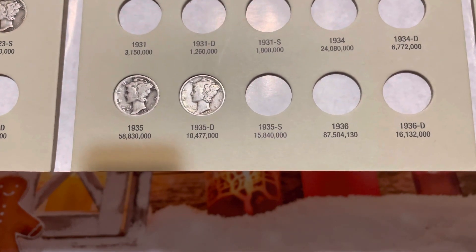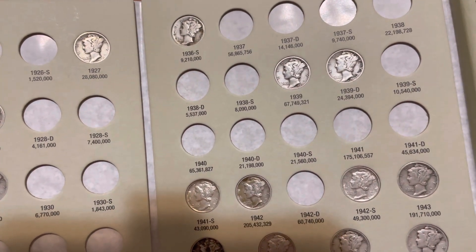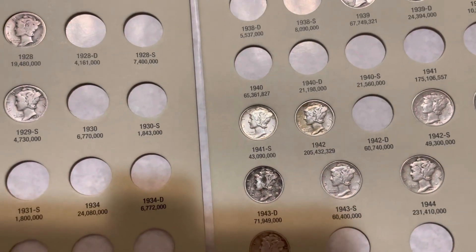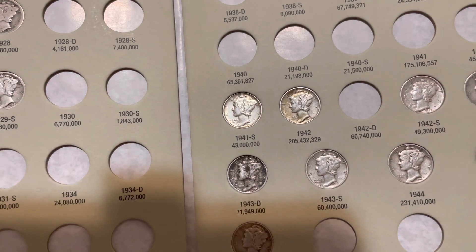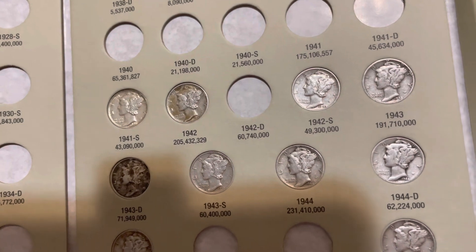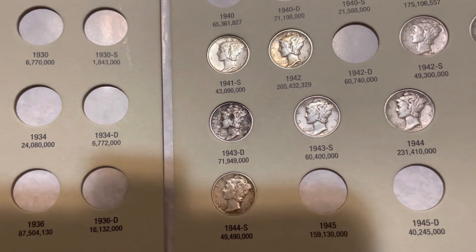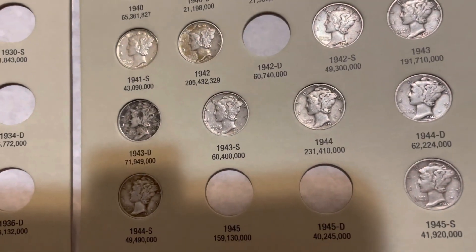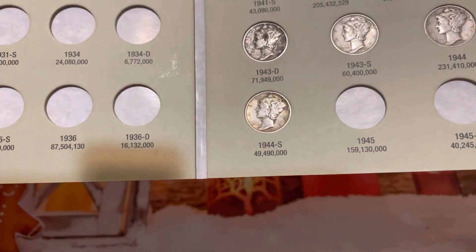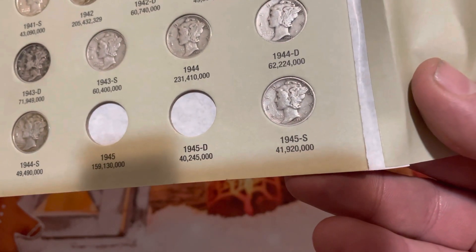Continuing: 1935 Denver, 1937 Denver, 1937 San Francisco, 1939 Philadelphia, 1939 Denver, 1941 San Francisco, 1942 Philadelphia, 1942 San Francisco, 1943 Philadelphia, 1943 Denver, 1943 San Francisco, 1944 Philadelphia, 1944 Denver, 1944 San Francisco, and finally 1945 San Francisco.